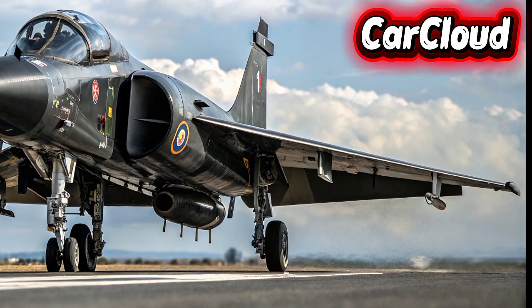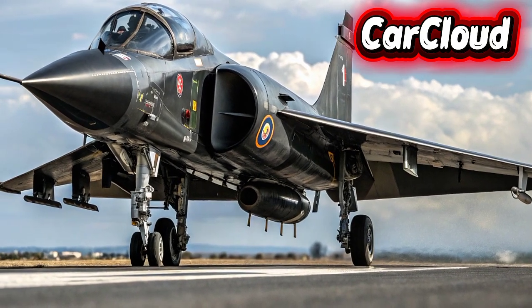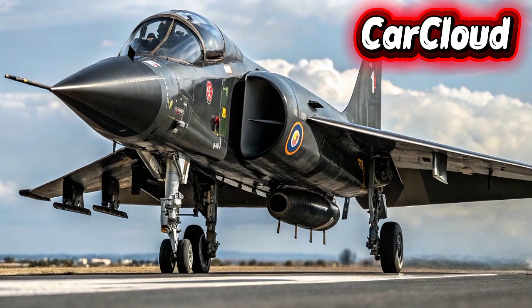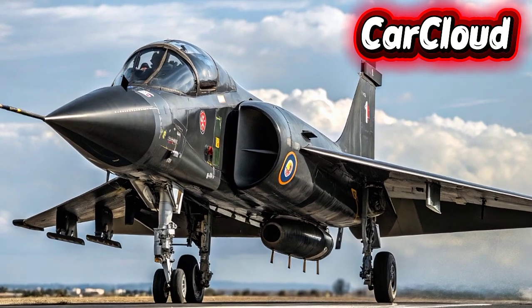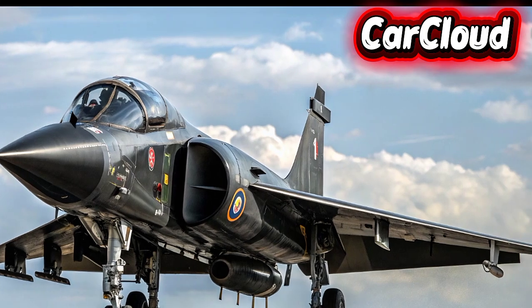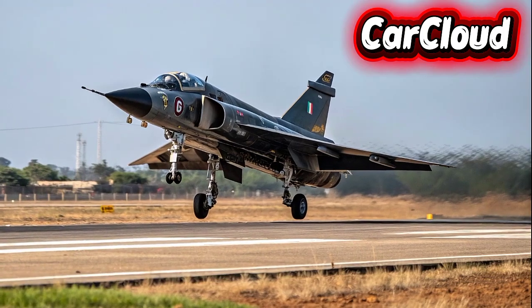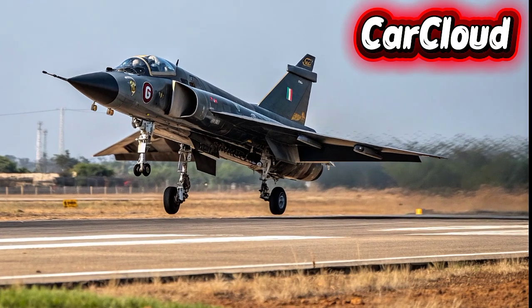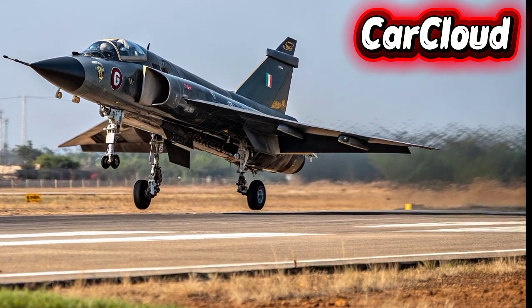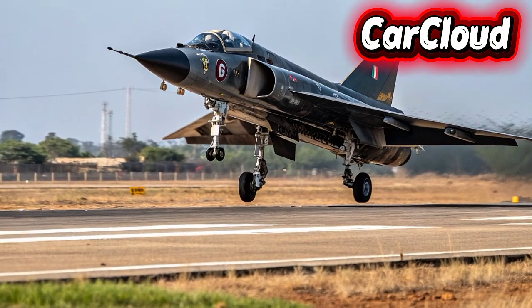Design and Aesthetics: The 2026 HAL Tejas MK2 showcases a sleek, aerodynamic frame designed for extreme maneuverability. The airframe is stronger and lighter, featuring advanced composites and stealth-optimized surfaces. The cockpit has been redesigned with enhanced visibility and an intuitive layout, integrating a panoramic glass canopy and modern HUD displays. Sharp lines, refined air intakes, and stealth coatings make the MK2 both aggressive and efficient in the sky.